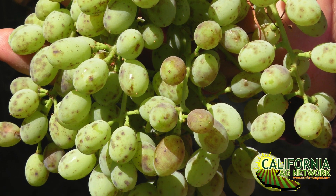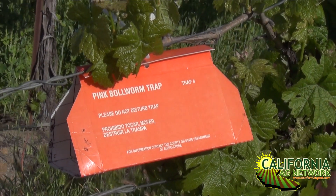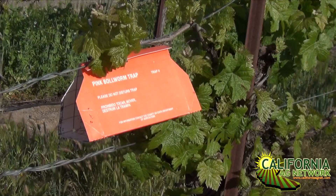Sure. It's a very, very useful mobile app. It deals with management recommendations for any problem that you might encounter in the vineyard — so diseases, insect pests, weeds, environmental stresses, nutritional issues — and it gives recommendations on how to manage those issues.